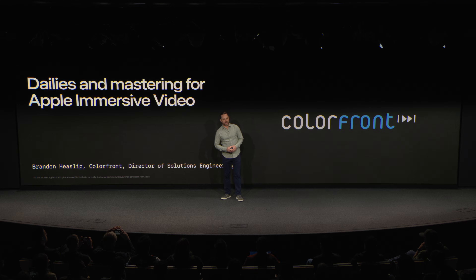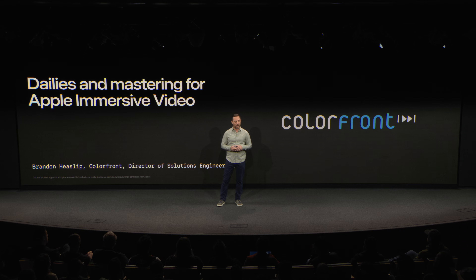Hello everyone. I'm Brandon Heslup, Director of Solutions Engineering at ColorFront. I'm really excited to be here today. We have a lot to share and even a few announcements, all centered on how ColorFront supports creating and working in Apple immersive video — from dailies to mastering. Our goal is simple: to help storytellers push the boundaries of what's possible.